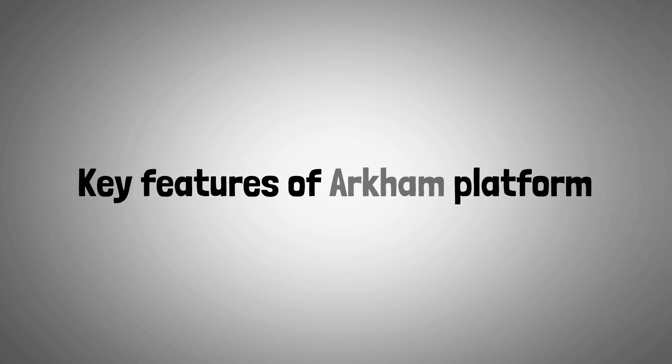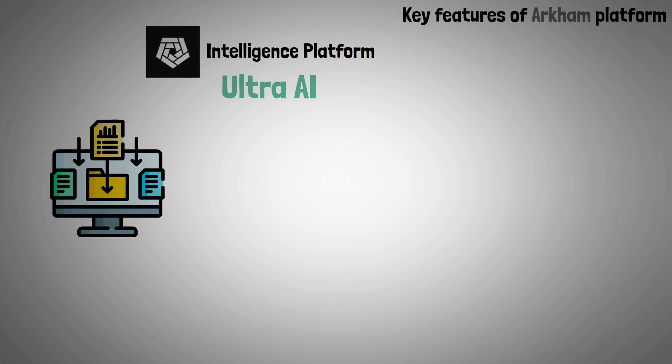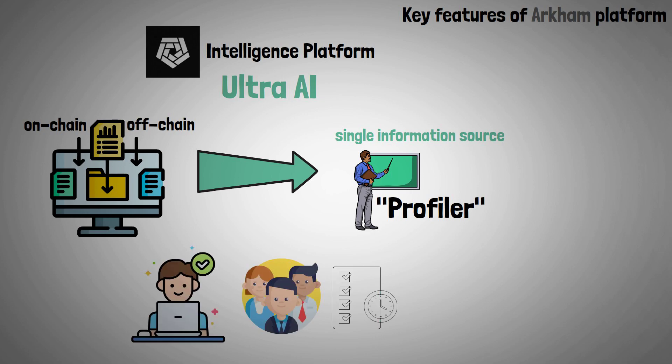Now let's present the key features of the Archim platform. The Ultra-AI system was created by the Archim Intelligence platform to gather both on-chain and off-chain data, combine it into a single information source, and then present it through the profiler. By that, users can view all of an entity's or person's recent and historical activities.